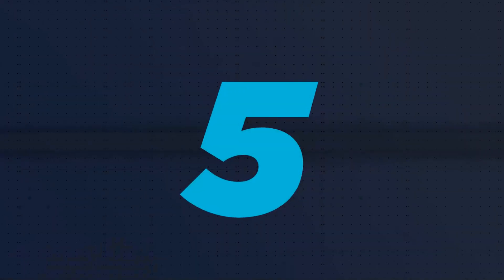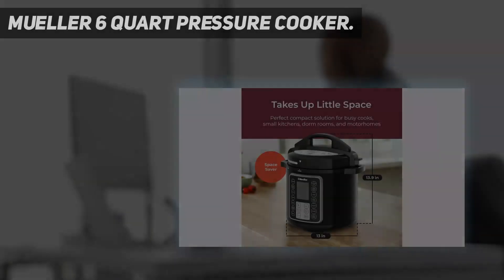Starting at number 5: the Mueller 6-Quart Pressure Cooker.